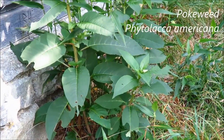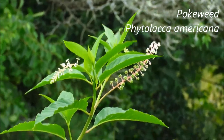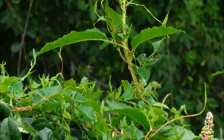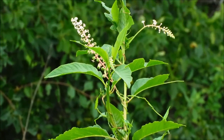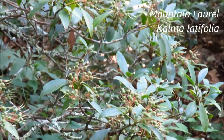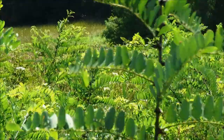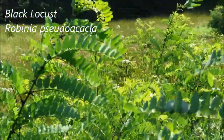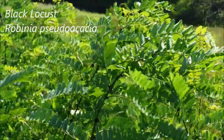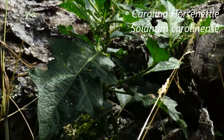We've got some pokeweed getting ready to bloom here — here's one in bloom. The mountain laurels here are making fruits. And lots of Black Locusts coming up here along the trail.